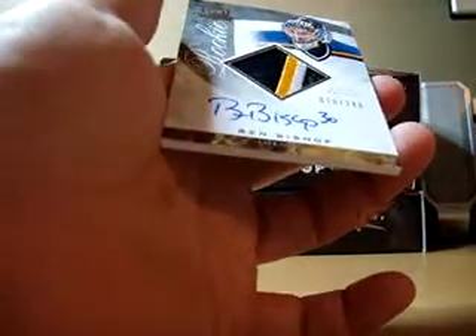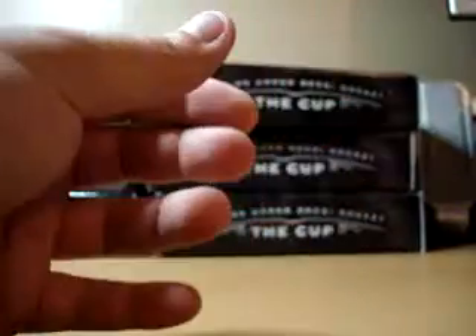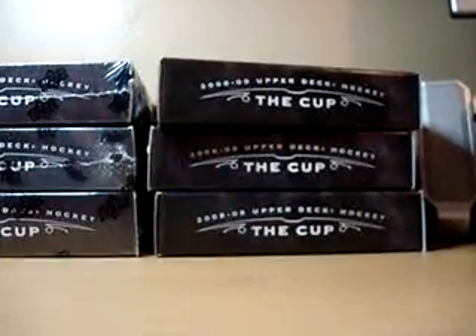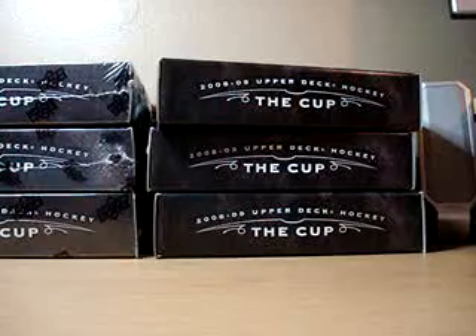And the last card is a Ben Bishop autograph patch rookie. Three color, four break. Number 70 of 249. It's starting to sound like it's going to storm out here, guys. So if my electricity gets shut off, you know where I'm at.